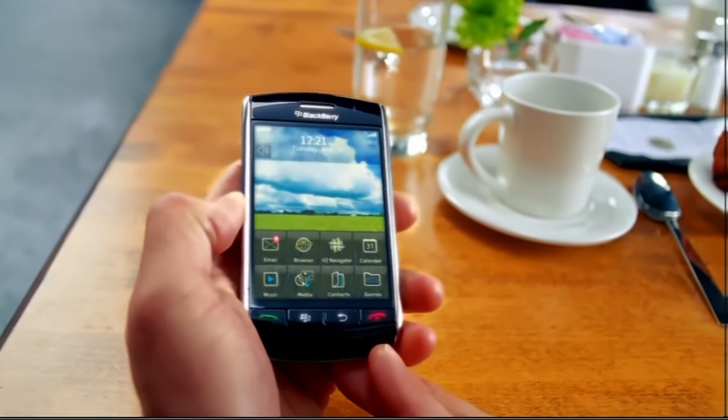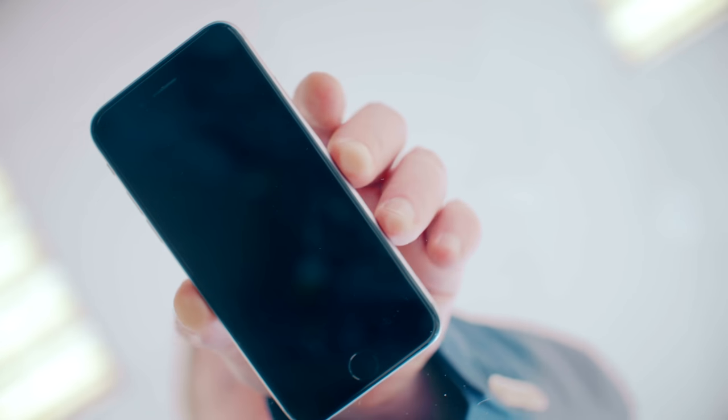Luckily for you, you clicked on this video because today you're going to learn about 7 Smartphones That You Should Never Buy.